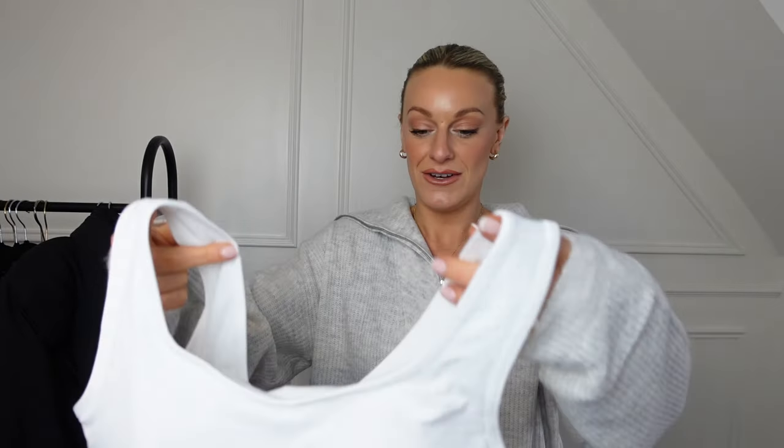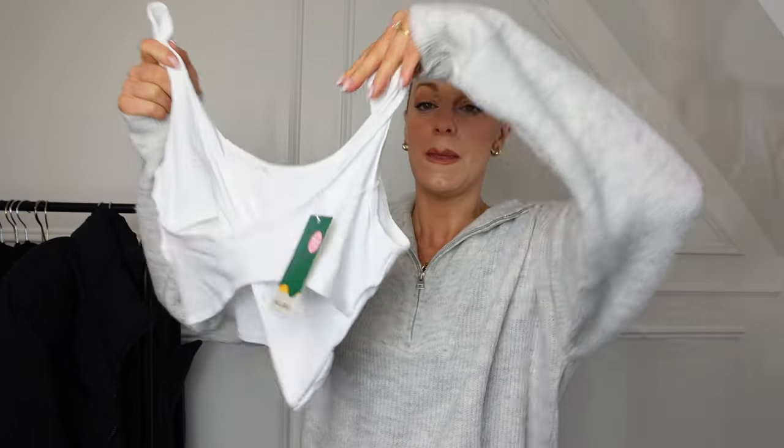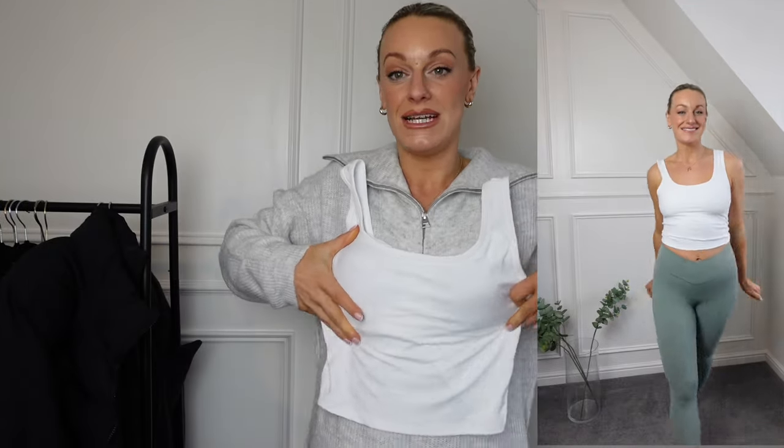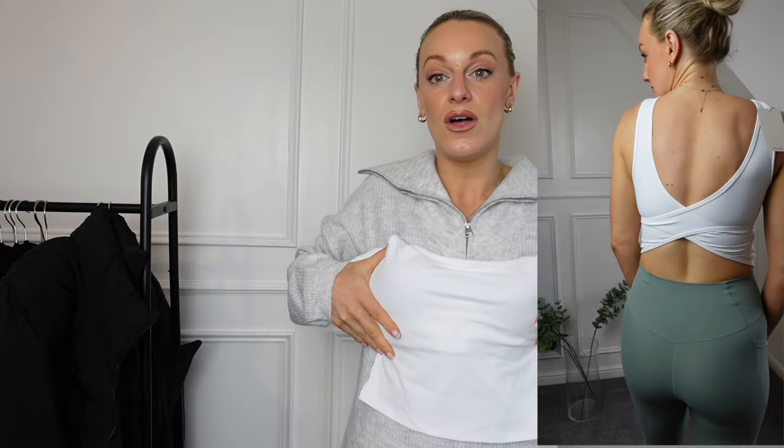Last but definitely not least is this absolutely gorgeous white crop top. The detail is on the back — this crisscross back is so sexy, it's giving summer vibes. I'm imagining a gorgeous tan in Bali going to a Pilates class in this. It's completely double-lined so no nipple situation is going to happen, which can be an issue sometimes in white. The length is nice and long — just meeting where the trousers end.